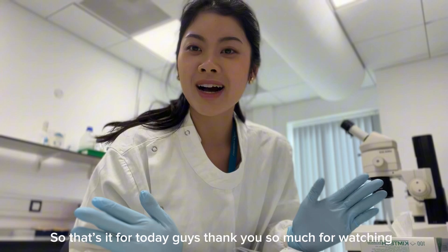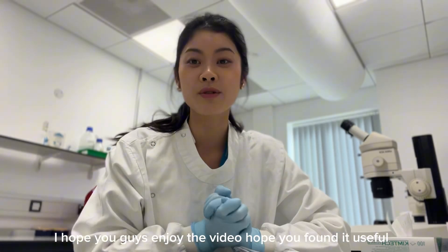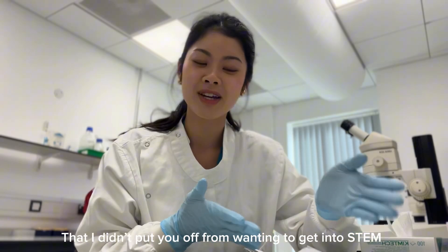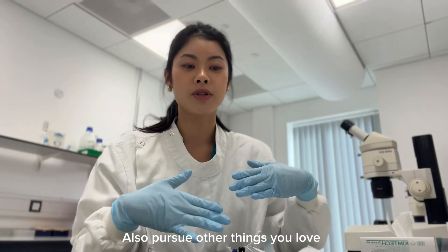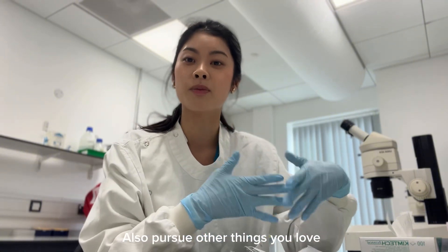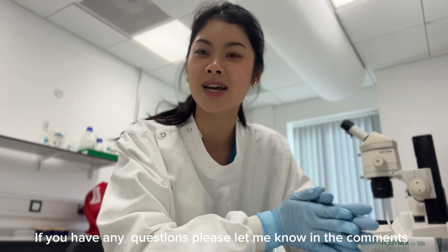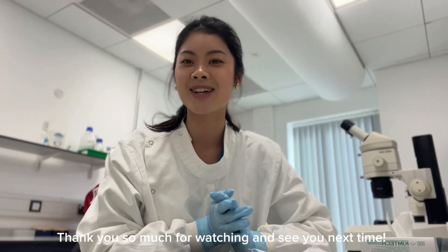That's it for today guys. Thank you so much for watching and I hope you enjoyed the video. I hope you found it useful and that I didn't put you off from wanting to get into the field. I just really wanted to show you guys that it's possible to have a work-life balance and also pursue other things that you love as well as working in research. If you guys have any questions, please do let me know in the comments and I'll reply as soon as possible. Thank you so much for watching and I'll see you guys next time.